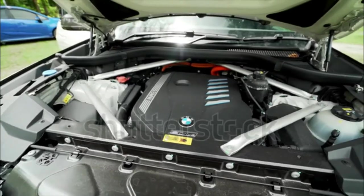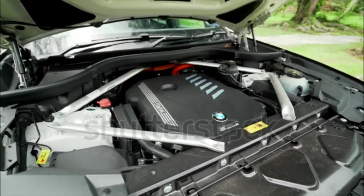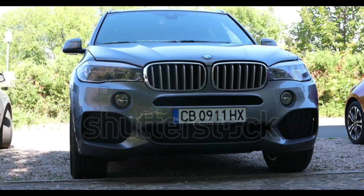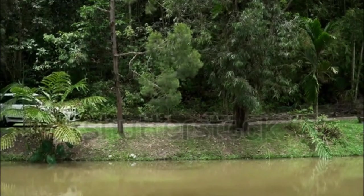As technology increasingly becomes synonymous with luxury, the X5 impresses. Big screens and great audio quality are appreciable every day. At this point, however, BMW really shouldn't charge extra for adaptive cruise control and lane-keep assist when many other automakers include them as standard.